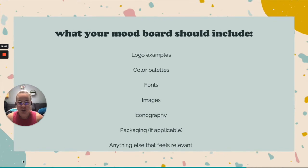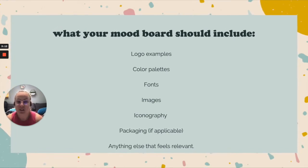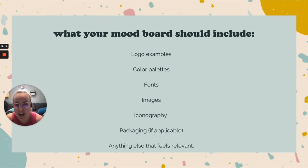Here's what your mood board should include. The first thing to start with is logo examples. Even if you already have a logo, it's really helpful to get an idea of what you do and don't like — even if you can't fully articulate it — because it's helpful for your creative or marketing team. Color palettes are also key: a lot of people will pick one color, like T-Mobile with hot pink, but T-Mobile also has a lot of other colors in their arsenal.